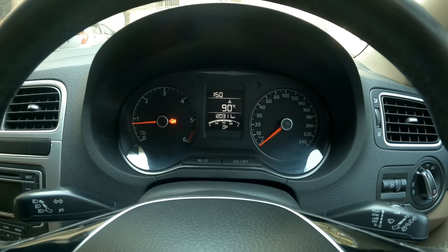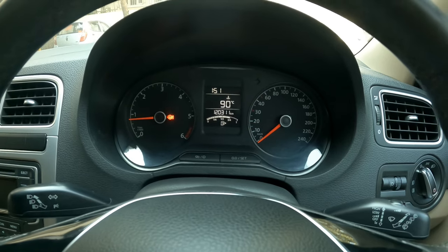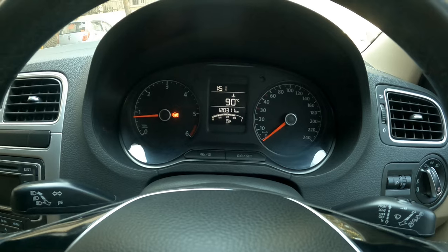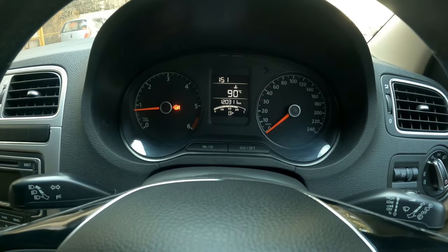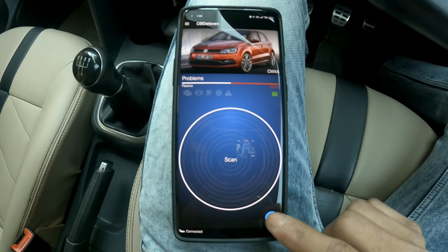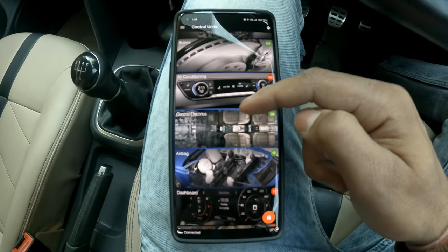I can say this is not necessarily a problem with the car, but it can be one of my mistakes — I'll explain how. Let's first connect the OBD tool and scan for errors. As you can see, we are connected, so let's check the control units.